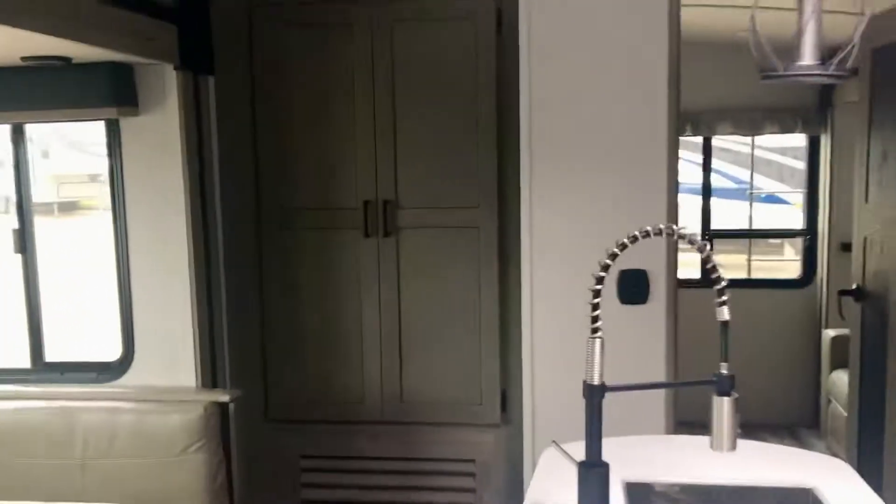There is some pantry space back here — look at that. You can bring extra rice and beans, all your chuck wagon supplies.